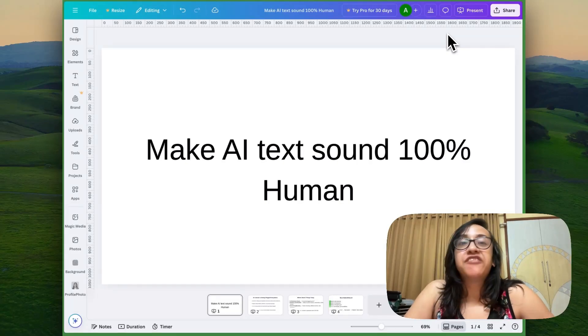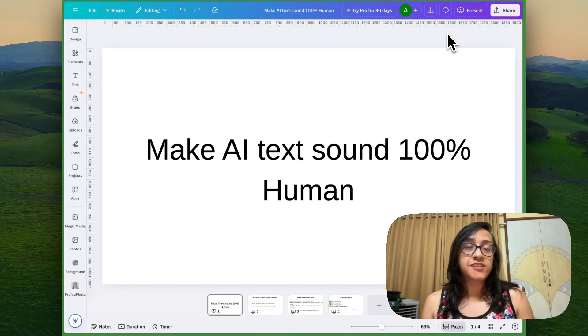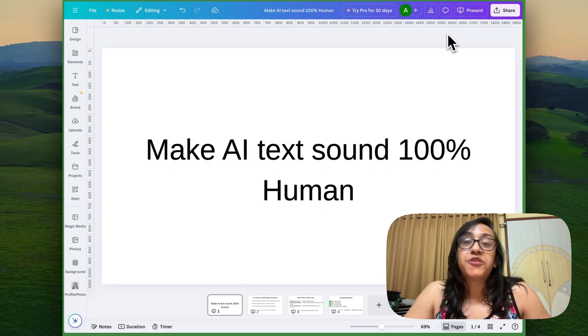It's 2025 and we live in the age of AI. We use ChatGPT on a daily basis to generate ideas and even entire posts for our websites, for our assignments, for our social media posts, etc. But the dreaded AI detectors are always there. But what if there was a way we could make AI text sound 100% human?